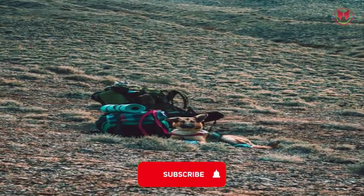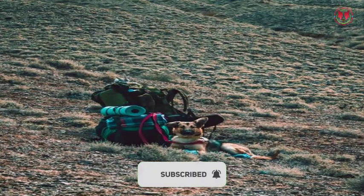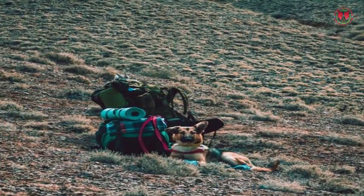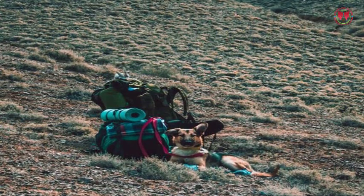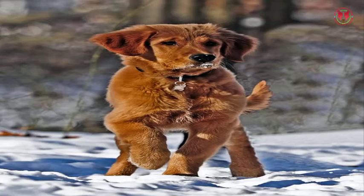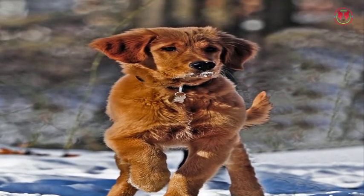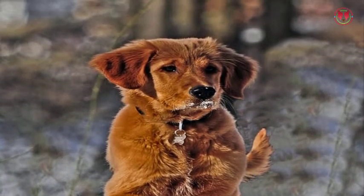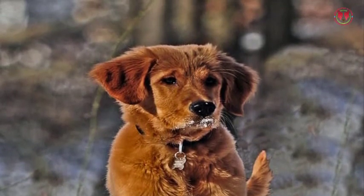The German Shepherd Golden Retriever Mix also needs training like other breeds to learn how to behave with people. The training of this dog is very easy, but you should keep it regular. The learning capability of this dog is excellent and it learns quickly. You can easily handle this dog with positive reinforcement and treats.